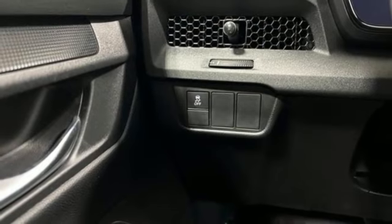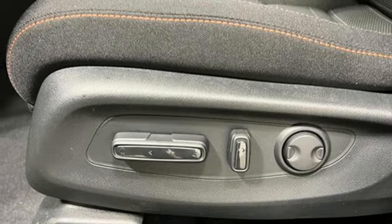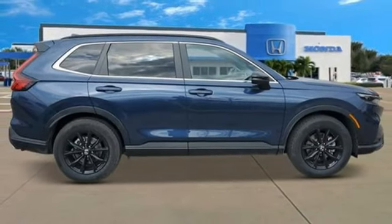doors and push-button start proximity key, external memory control, express open and close sliding and tilting sunroof, wireless phone connectivity, and steering assist cruise control.